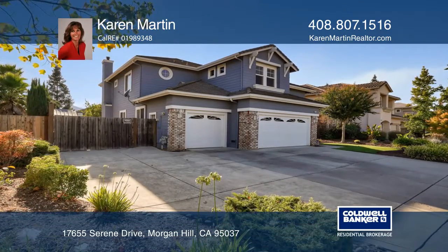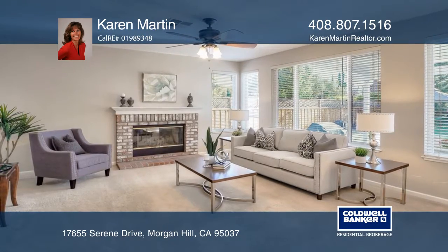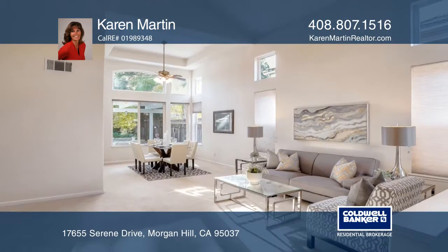This three-bedroom, three-bath home is located in a highly desirable neighborhood in close proximity to schools, downtown, and freeway access.